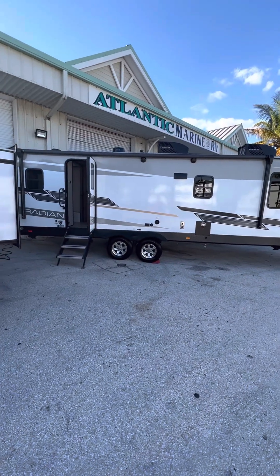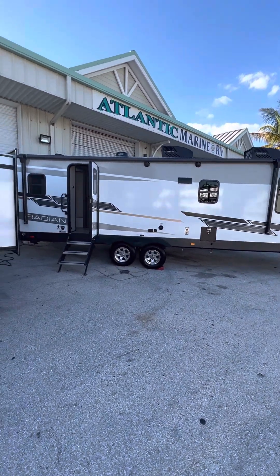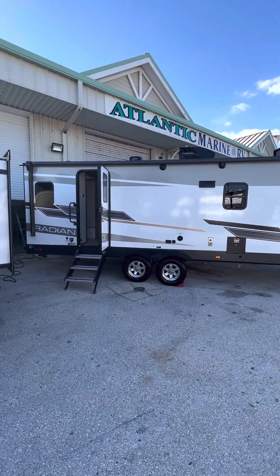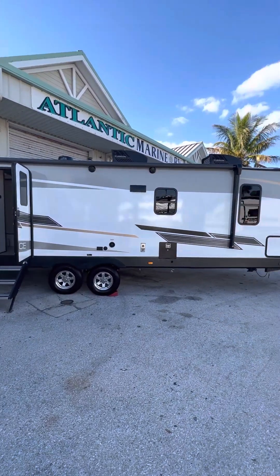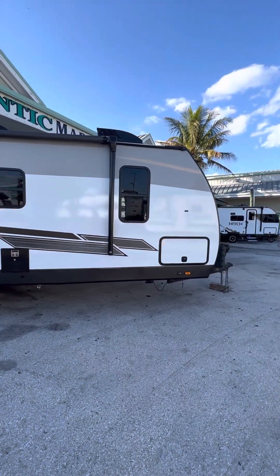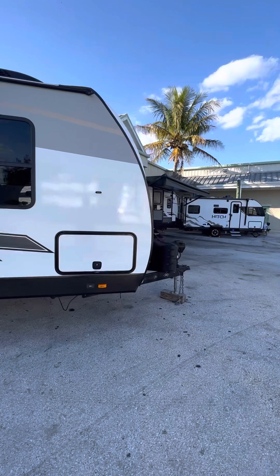Good afternoon folks, this is Dennis Wolf, I'm the sales manager at Atlantic Marine and RV. Today I'm bringing to you the Radiance 25RB travel trailer — a nice travel trailer, perfect couples coach. Let's come on around.